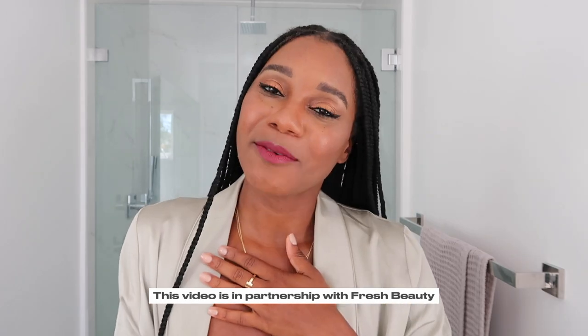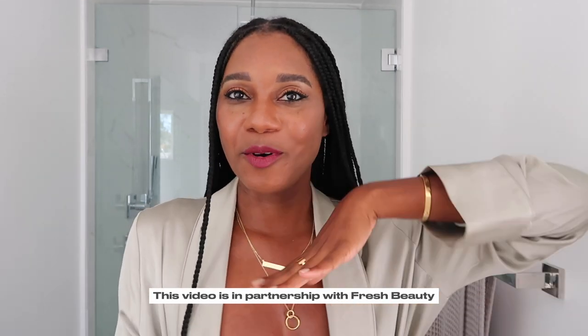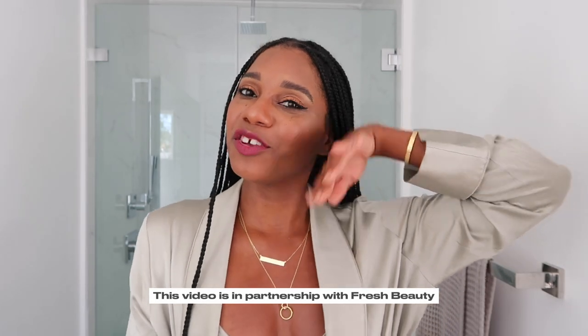I am partnering with Fresh Beauty, so I'm going to get into my skincare routine first, show you guys the goods, and then we'll get into this makeup look. So if that interests you, just keep on watching. Before we get into my updated makeup routine that's great for humidity, we're going to get into my skincare routine because great skin equals great makeup. This portion of the video is in partnership with Fresh Beauty.